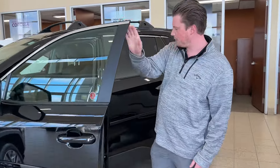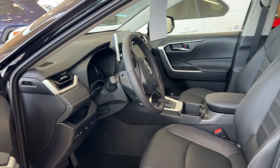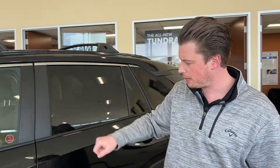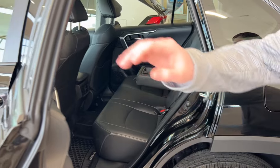The XLE Premium gives you heated seats, heated steering wheel, wireless Android Auto, Apple CarPlay, sunroof, and memory seats. It also gives you all the safety features like blind spot detection, rear cross traffic, and lane keep assist. Too many features to list — the XLE Premium is a very well-equipped vehicle.